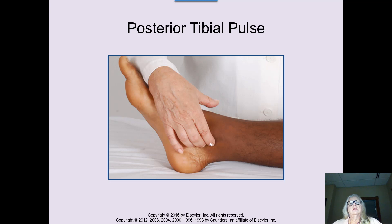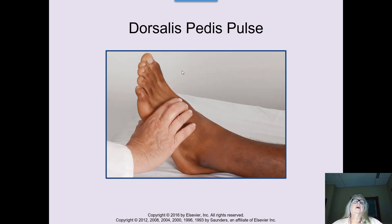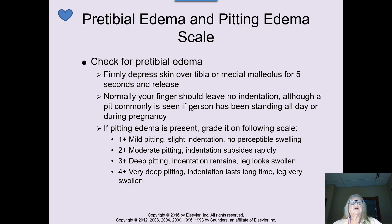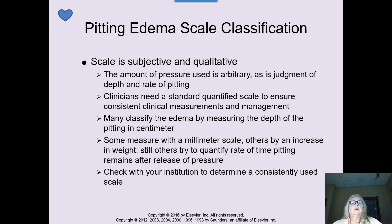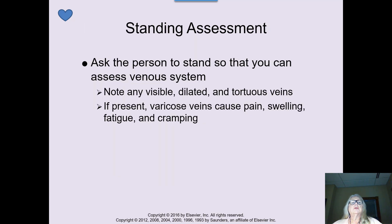On the ankle, feel for the posterior tibial pulse. The dorsalis pedis pulse is on the top of the foot — you can sometimes feel it even through shoes. Always be looking for edema. There's a scale classification for pitting edema: 0, 1+, 2+, 3+, 4+. A plus-four pitting edema shows very deep finger indentation that takes quite a while to return to normal. Learn whichever scale your unit is using and what the best nurses are applying for that scale.